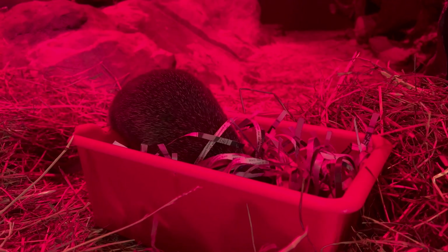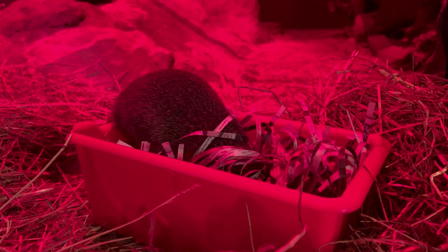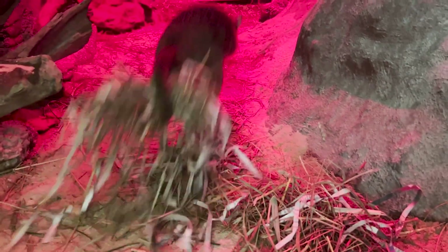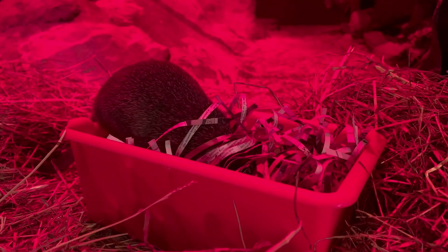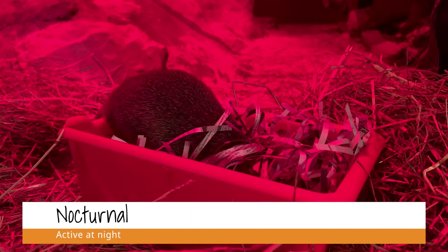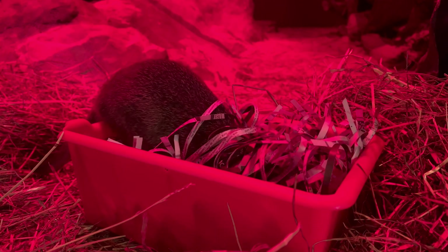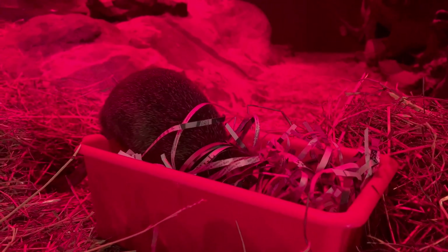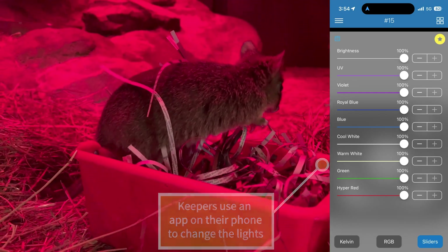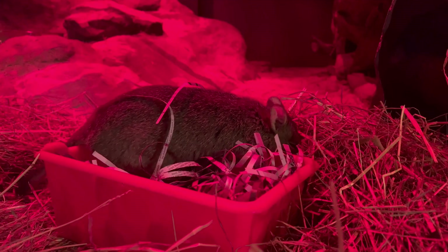Brush-tailed bettongs have a prehensile tail that helps them maneuver their substrate and make their bedding. You can see she's got all of this hay in her exhibit and she's going to use her tail to gather it up into a little scoop, round it up, and carry it around while she jumps around to build her nest and sleep. Now, brush-tailed bettongs are a nocturnal species, which means they are awake at nighttime and asleep in the daytime. Her exhibit is red right now because she has a reverse light cycle here at the zoo — it is nighttime in her exhibit while it is our daytime, so when you come to visit you can see her awake and moving around.